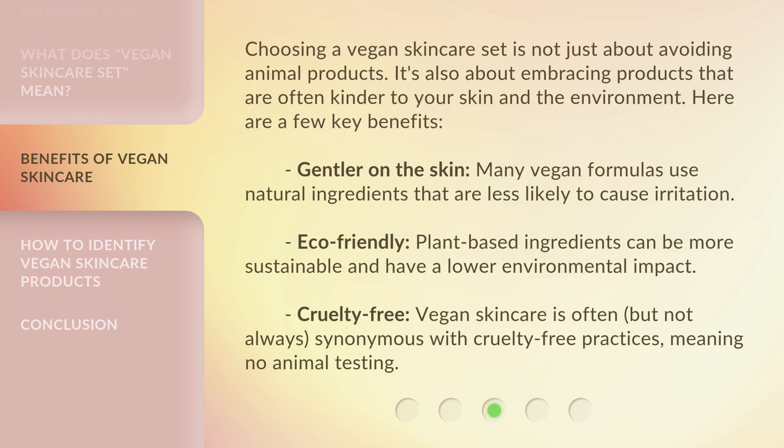Cruelty-free: vegan skincare is often, but not always, synonymous with cruelty-free practices, meaning no animal testing.